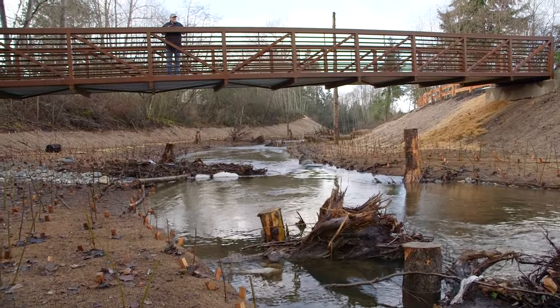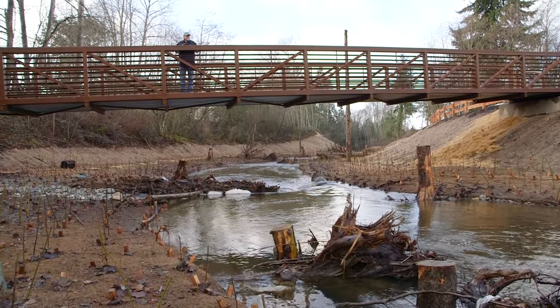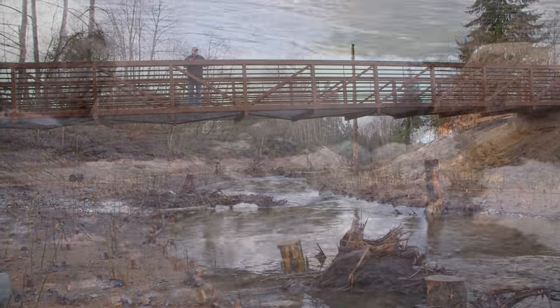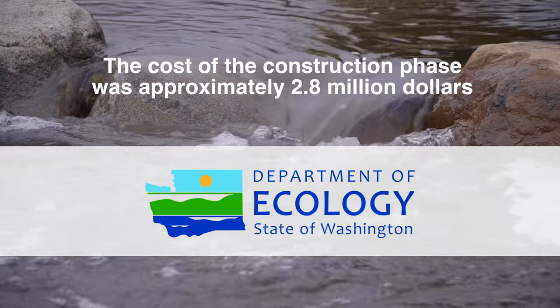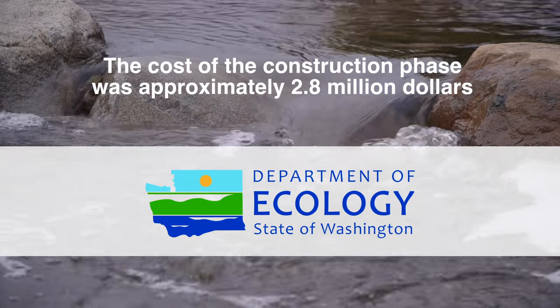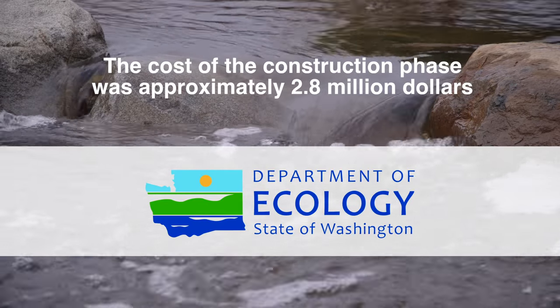The cost of the construction phase was 2.8 million dollars. The project was funded by the city's storm and surface water utility in combination with a Department of Ecology Centennial Clean Water Grant and a low-interest loan from the State Clean Water Revolving Fund.